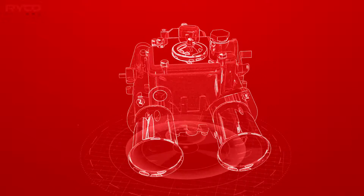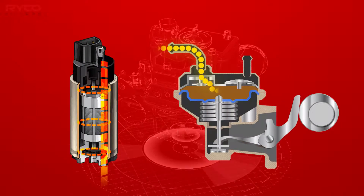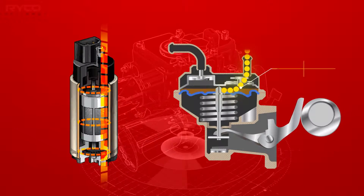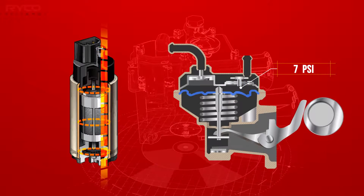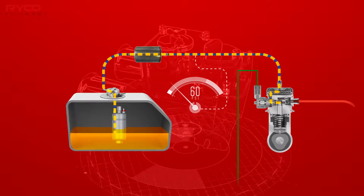Carburetted engines may use either an electric or mechanical low-pressure fuel pump, in which case the fuel pressure available is only around 7 psi, while a modern GDI system requires around 60 psi of pressurised fuel to be available for the high pressure pump.